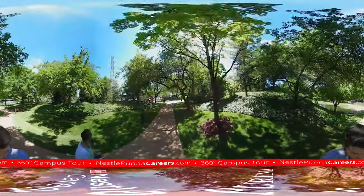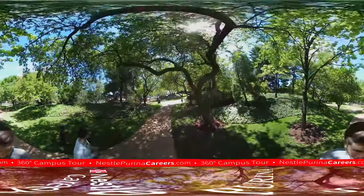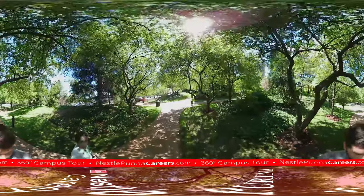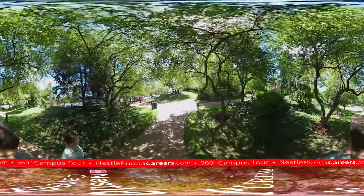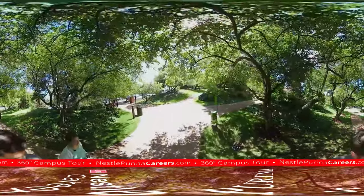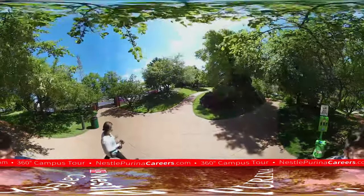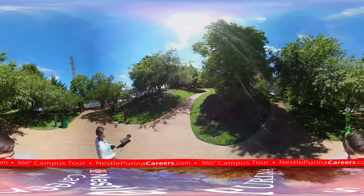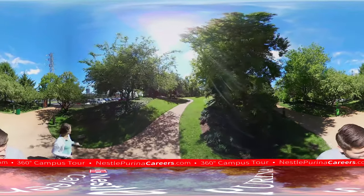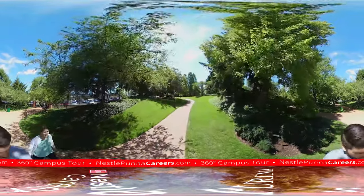We have a lot of space — roughly between 2,500 and 3,000 associates sit here in St. Louis. However, the majority of our workforce is actually within our 20 manufacturing facilities across the United States. We have about 8,000 associates in North America and just shy of 15,000 across the globe for Nestle Purina. Just past this parking lot you might get a small glimpse of Busch Stadium, and it's a nice feature to have free parking on campus and be just a couple blocks away from the game.